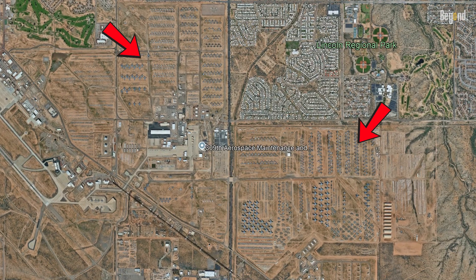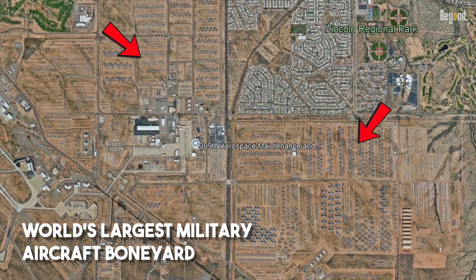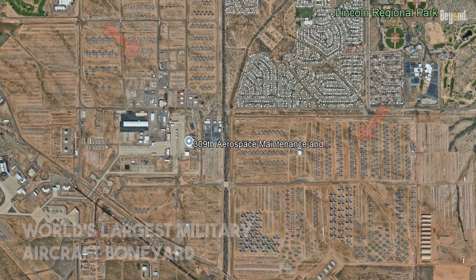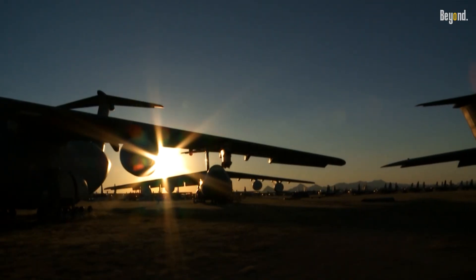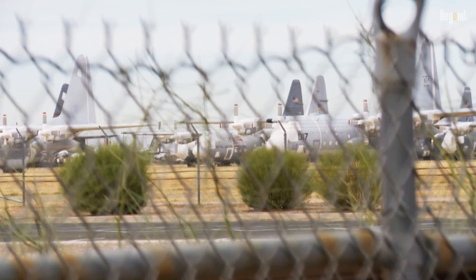Located at Davis-Monthan Air Force Base in Tucson, Arizona, this is the world's largest military aircraft boneyard. It stores thousands of retired military aircraft. The dry desert climate helps to preserve the aircraft, and some are eventually returned to service or stripped for parts.